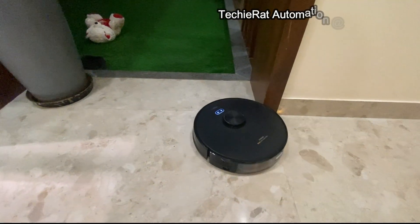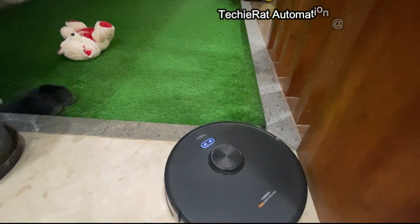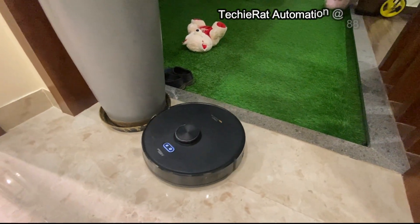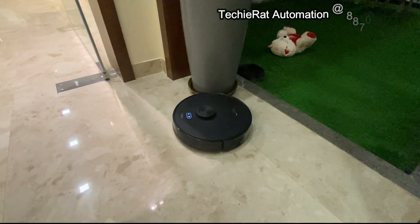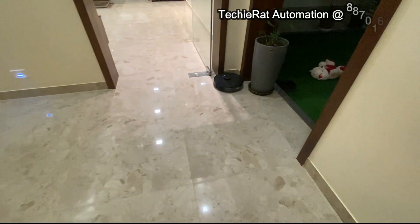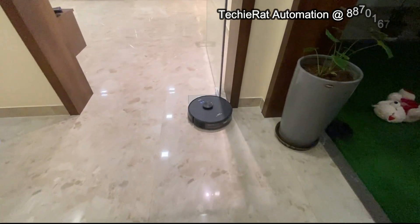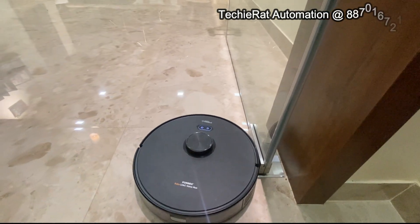One by one, the room will complete the entire area. You can track the border and the tracking area. The wall is closed and detected. The wings are closed.